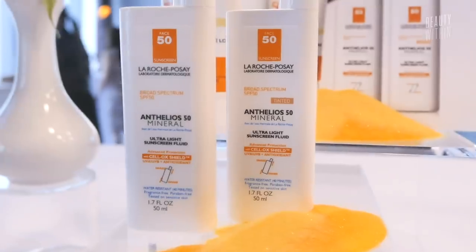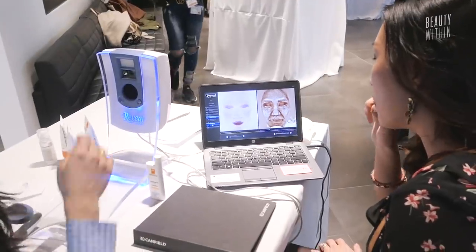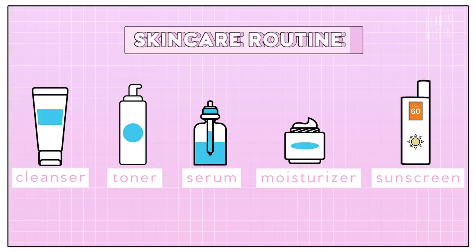We recently went to their event and got to try a lot of their sunscreens and did a test on our face. They showed us how much UV damage we currently have, and it was really nerve-wracking. Even though sunscreen is something we're all supposed to wear all year round, some of us don't really think of it until spring or summer. Sunscreen is the best product you'll ever get for keeping and preserving youthful skin.